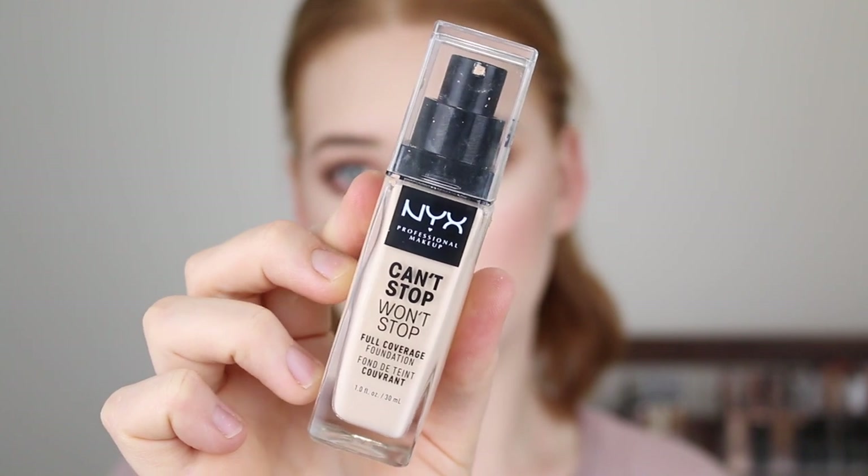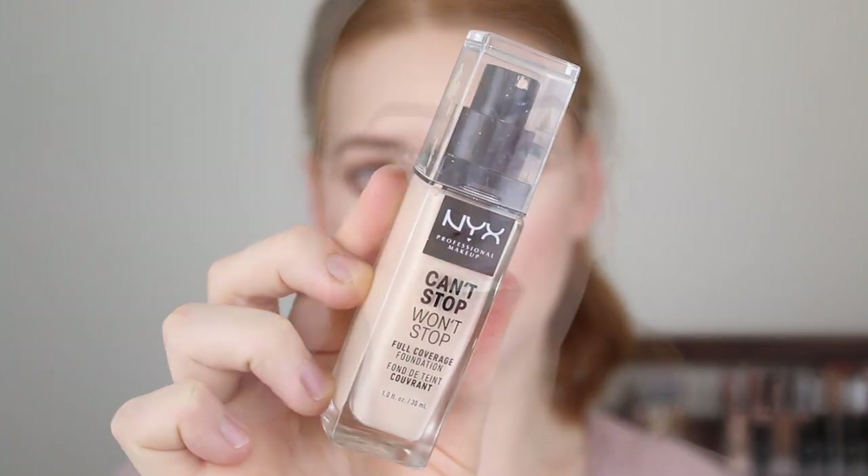Next is another one by NYX — the Can't Stop Won't Stop Foundation. This formula is very, very matte, so if you have dry skin it's probably not the one for you. Within this range there are so many super fair shades — it is freaking amazing. I tried a few but found the best match for me was Light Porcelain. This foundation has really great coverage — with one layer you get a flawless full coverage, so it doesn't require much building. And even though it has a thicker formula, it doesn't feel heavy on the skin. The super matte formulas tend to be the ones that last longer on my skin, and this one gave me a good ten plus hours still looking absolutely fresh and flawless.